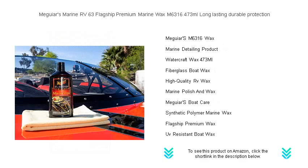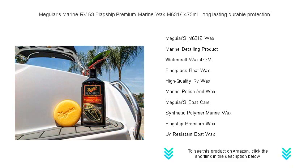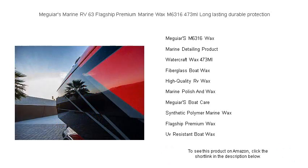Ideal for both fiberglass and gel coat surfaces, this wax effortlessly removes light oxidation and fine scratches, leaving behind a barrier of defense against UV rays, salt air, and corrosion. Step up your boat's game with a lustrous, mirror-like finish that speaks volumes of your love for the sea.